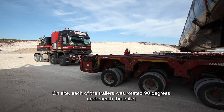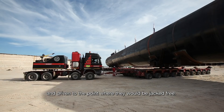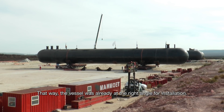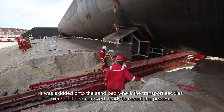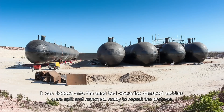On site, each of the trailers was rotated 90 degrees underneath the bullet and driven to the point where they would be jacked free. That way, the vessel was already at the right angle for installation. After being lowered down, it was skidded onto the sand bed where the transport saddles were split and removed, ready to repeat the process.